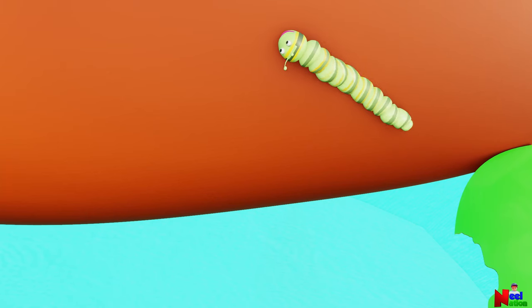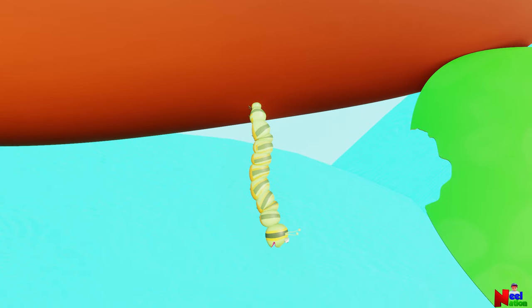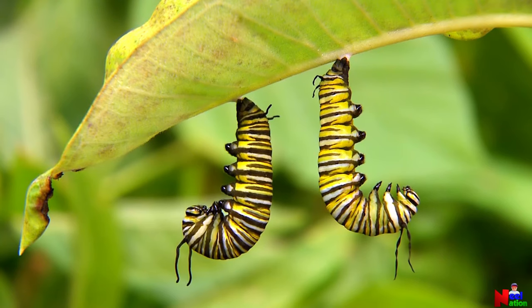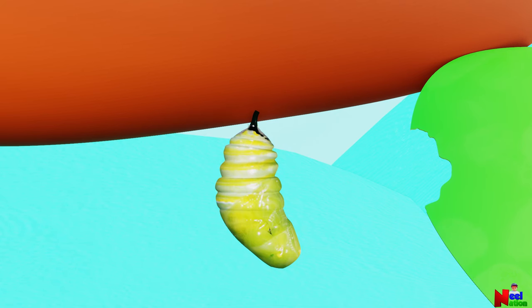When it is time to become an adult, it finds a sheltered safe spot where it transforms itself. It will attach a wad of silk and hang from it. Some caterpillars hang upside down like the letter J. Here they become a pupa or chrysalis. Chrysalis is like a small house. It keeps the caterpillar warm and safe from predators.